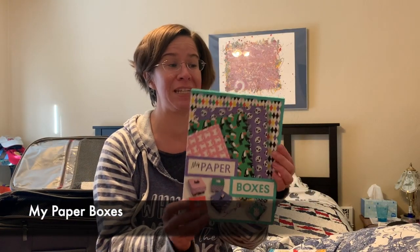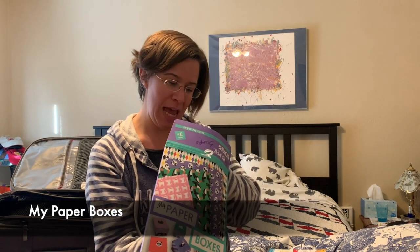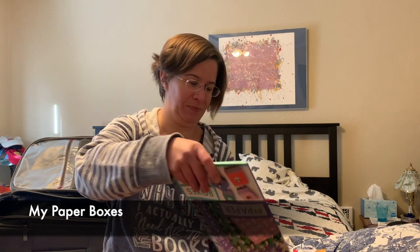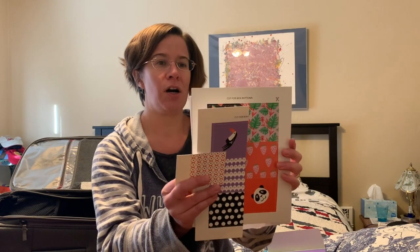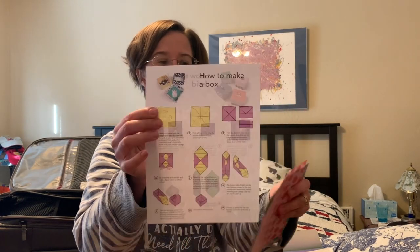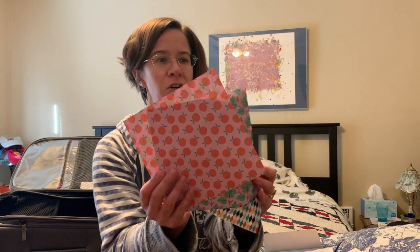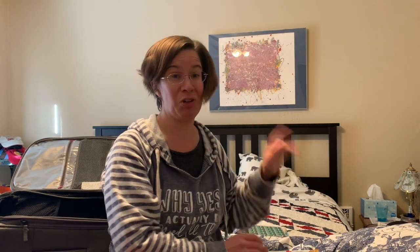First up, we have this little kit called My Paper Boxes. Inside it includes 10 sheets of printed paper and some adorable little cardstock bottoms, plus instructions on how to make the lids and bottoms of these boxes. Look at this adorable paper — it's so cute and it's all double-sided, so you can use whatever side speaks to you and your creative kids the most. I love those fun paper boxes.